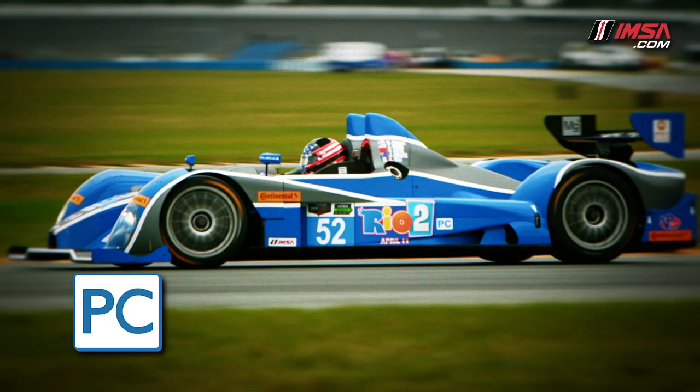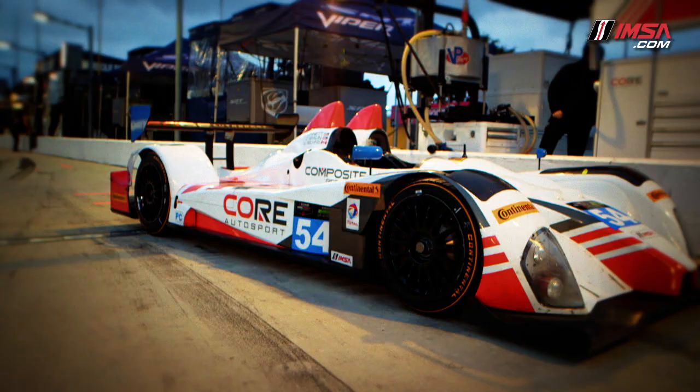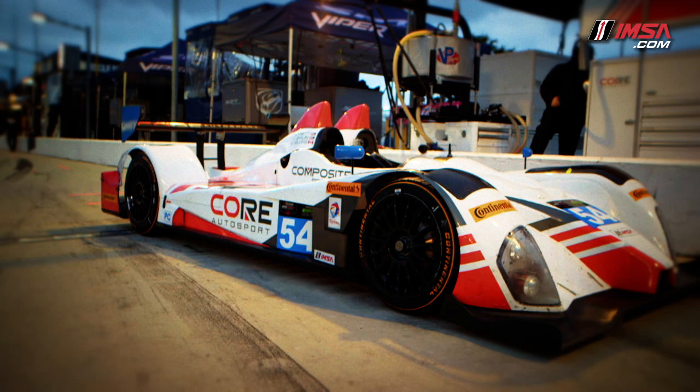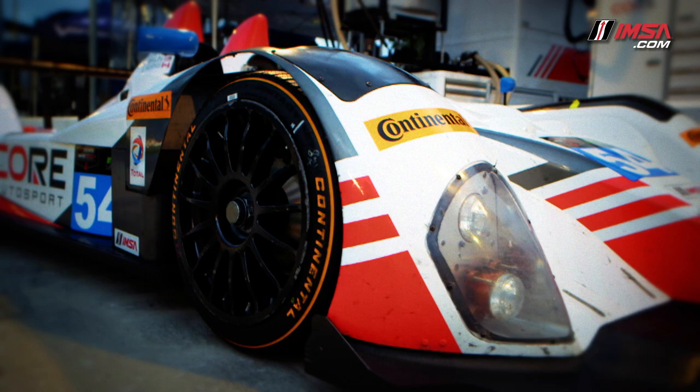The prototype challenge class, PC for short, is a Pro-Am spec class, meaning each car is exactly the same. They feature an open cockpit and technologies such as a carbon fiber chassis, carbon brakes, and a sequential gearbox. The PC cars have 430 horsepower and can reach speeds in excess of 175 miles per hour.